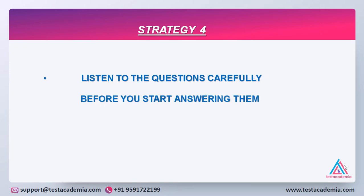Strategy 4: Listen to the questions carefully before you start answering them. A lot of times students interrupt the examiner, or they listen to only part of the question and start answering immediately. That would hinder their understanding of the question and they might misunderstand it and answer wrongly. Sometimes the candidate answers in monosyllables like yes or no — that should also be avoided. You should speak in complete sentences and show your expertise and command over the language.